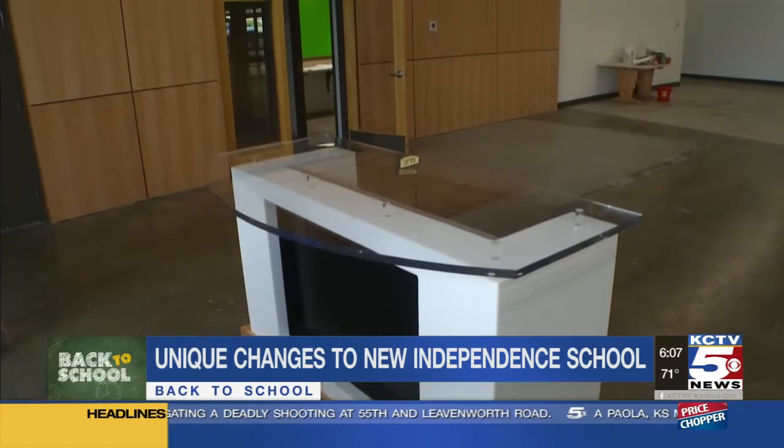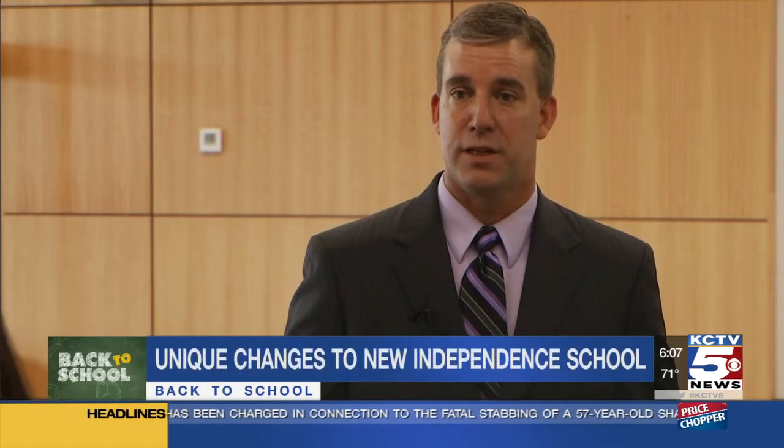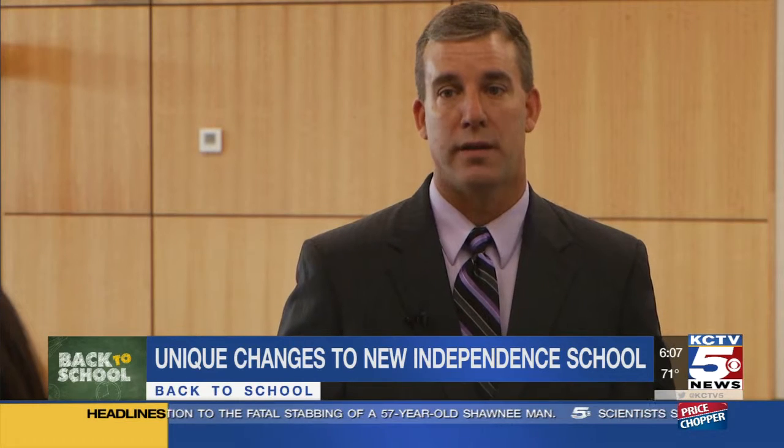We're looking for job opportunities for our kids that are high demand and high wage. So we actually reverse-engineer to get what offerings we're going to have, and then this space was just terrific for everything that we wanted to add in.